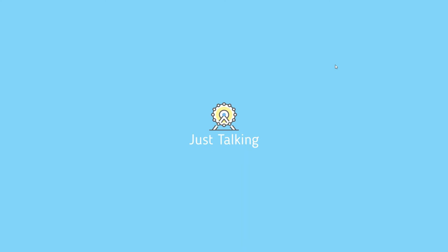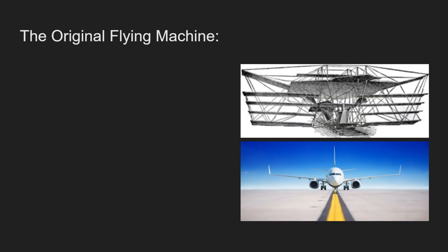Hi guys, welcome back to Just Talking, where I talk at you and you sometimes listen. Today we're doing a history video on Hiram Maxim and his captive flying machines, which can be found at Blackpool Pleasure Beach. This is possibly my best, most informative history video, but check out others like Valhalla and the Big One in my history playlist. If you enjoy this video, make sure to like, comment, and subscribe.